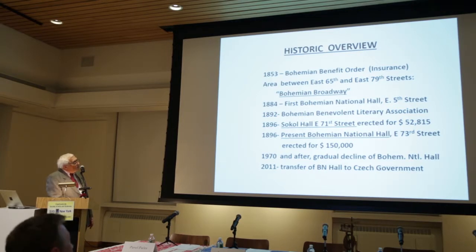In 1892, the Bohemian Benevolent Literary Association, BBLA, of which many of us are members, was established. In 1896, the Sokol Hall at East 71st Street was erected for $52,800. Also in 1896, this present Bohemian National Hall on East 73rd Street was erected for almost three times as much — $150,000. By 1970, there was a gradual decline of this Bohemian National Hall.